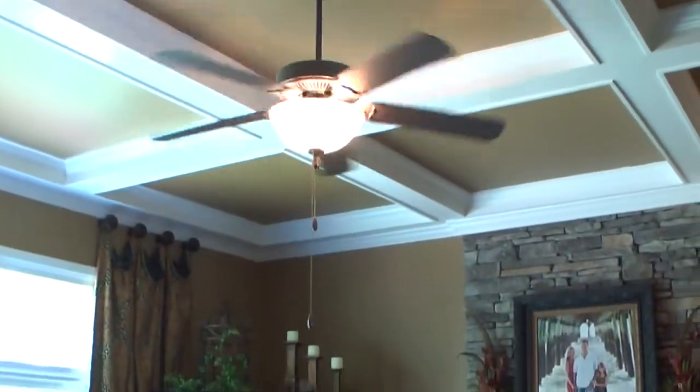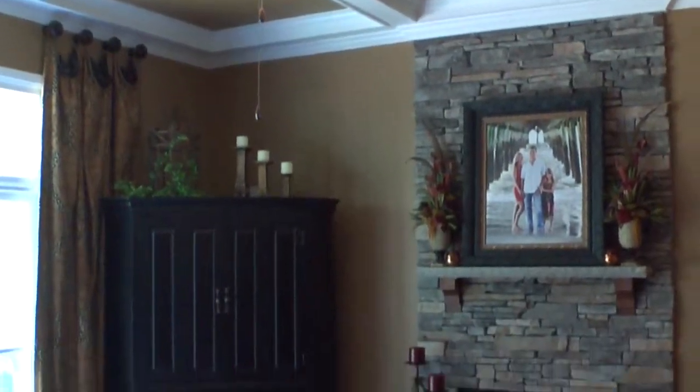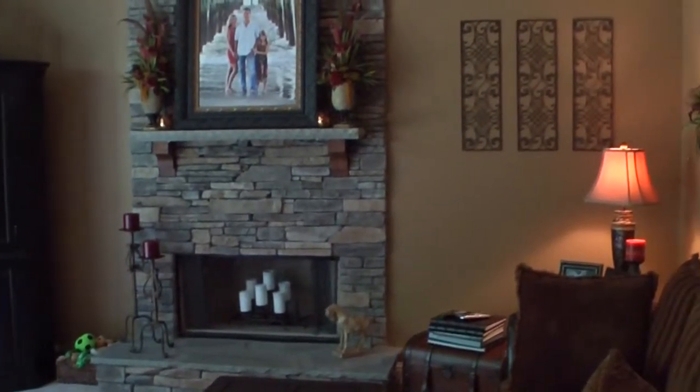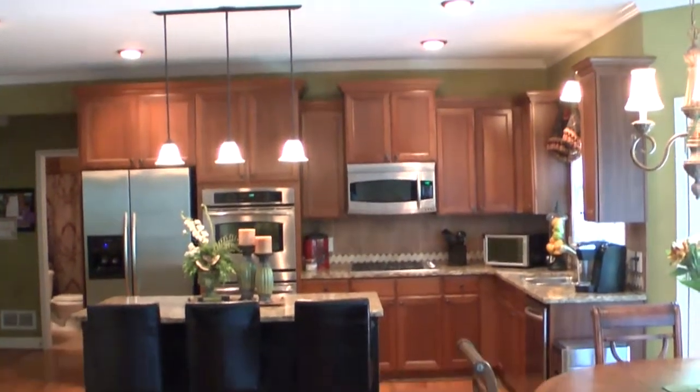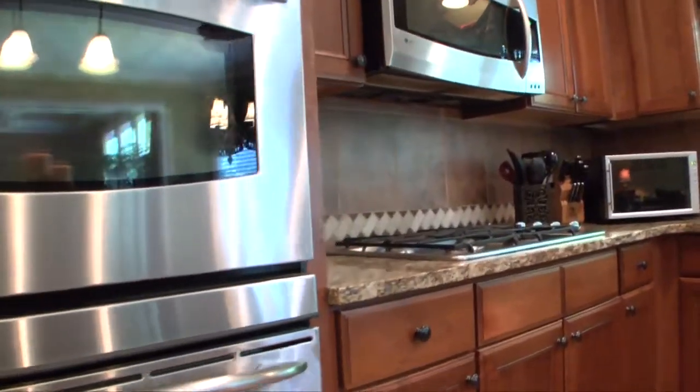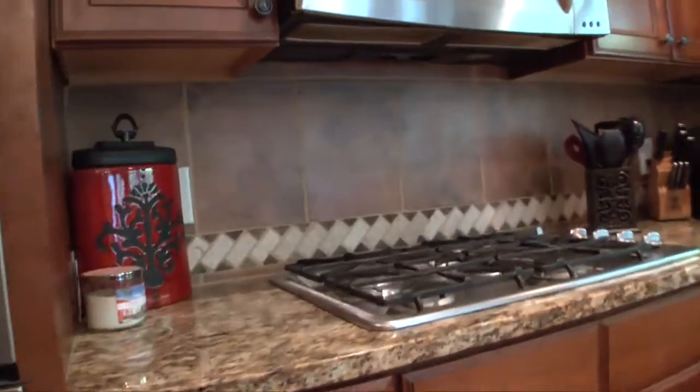The family room sports a beautiful coffered ceiling and stacked stone fireplace. The chef's kitchen has it all — granite counters, stainless steel appliances, center island, wood floors, gas stoves. Everything you would expect from a home of this caliber.